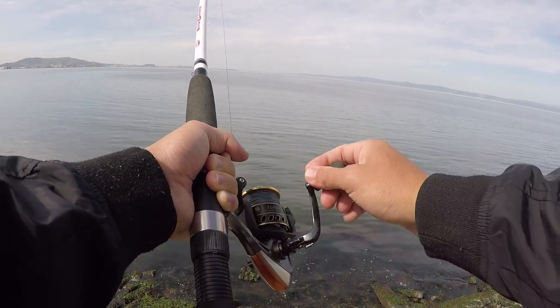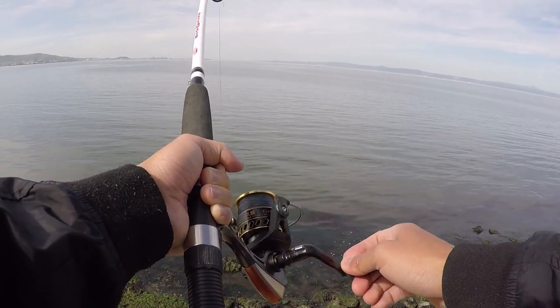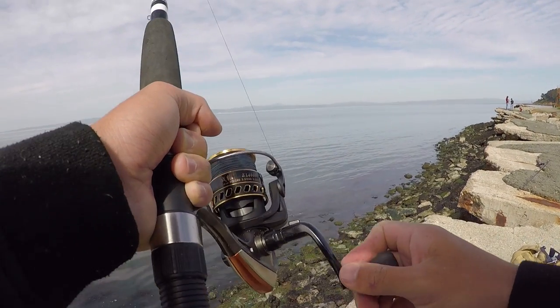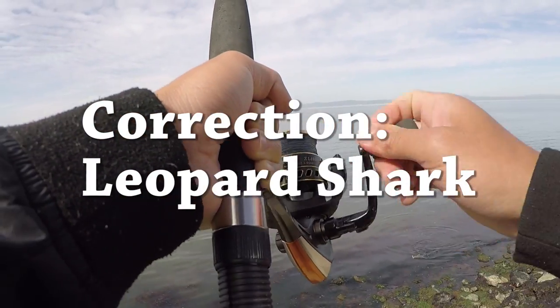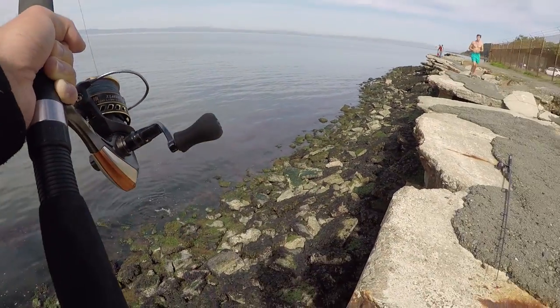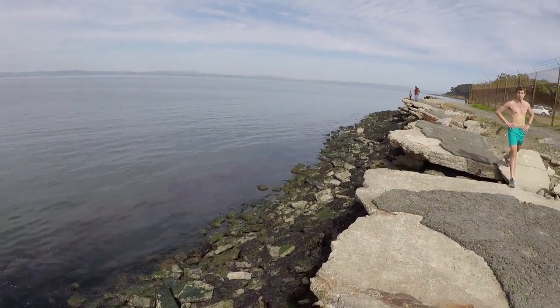That's probably too much. Baby shark! Look at our baby shark! Baby shark! Tiger shark! Look at that! First shark ever! It's too small though.